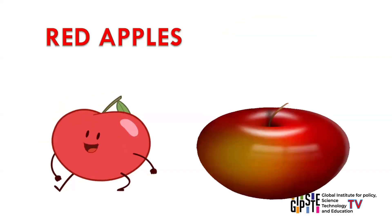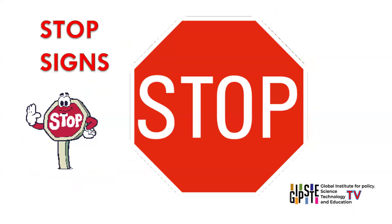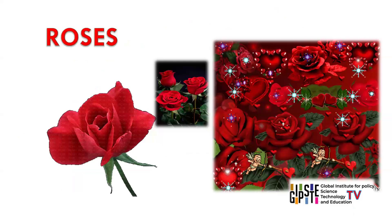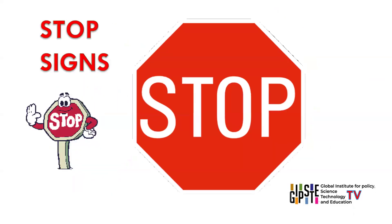Red. Some objects with red colour are apples, roses, fire trucks, stop signs, strawberries. Red is a bold and warm colour, often linked with passion, love, and danger. It grabs attention and is widely used in signs and warnings.